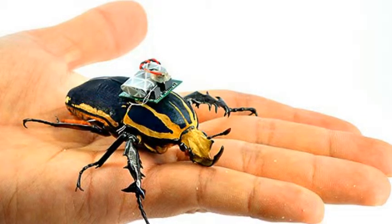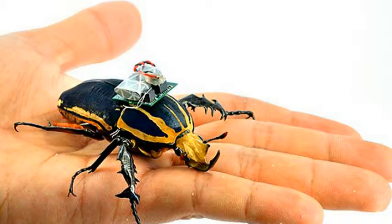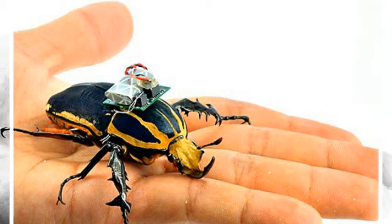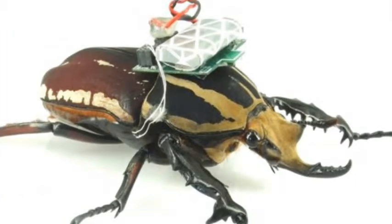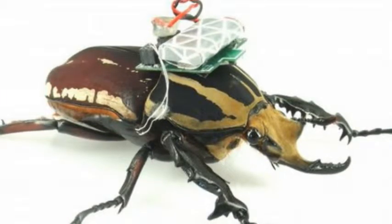Researchers fitted giant flower beetles, which measure 2 inches long and weigh around 0.3 ounces, with radio transmitter backpacks and wired them to their limbs. This allowed them to electrically stimulate muscles in the insect's legs so they could control their walking speed, gait, and direction. It builds on earlier research in which the same team showed they could control the beetles while in flight by stimulating their wing muscles.